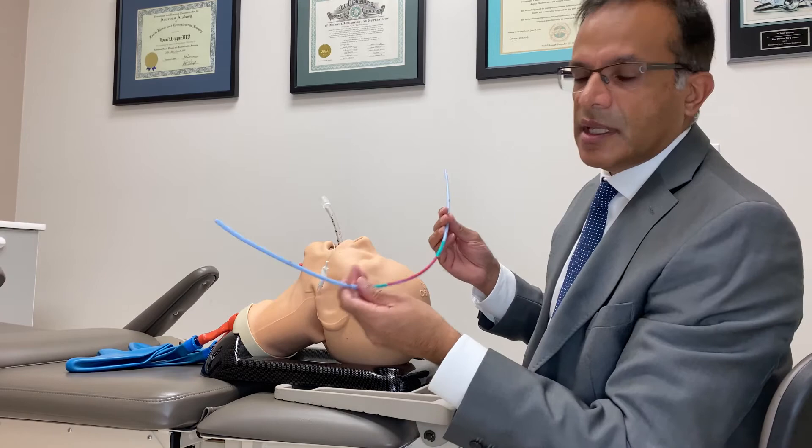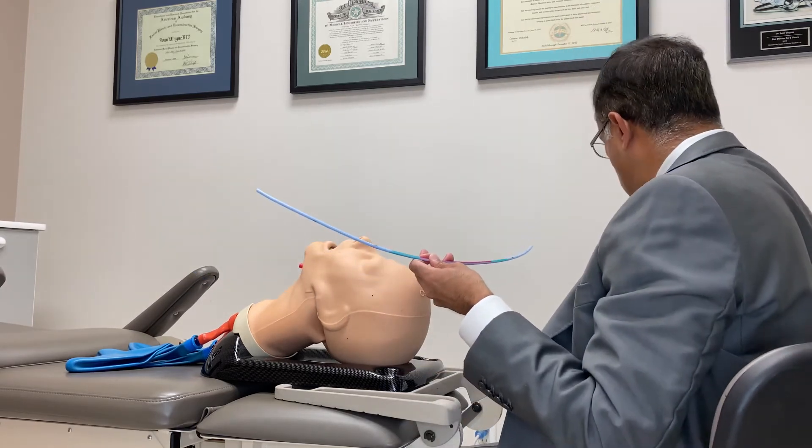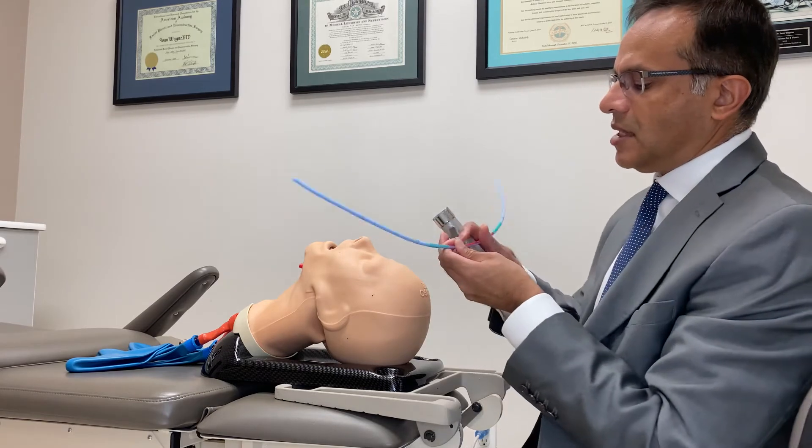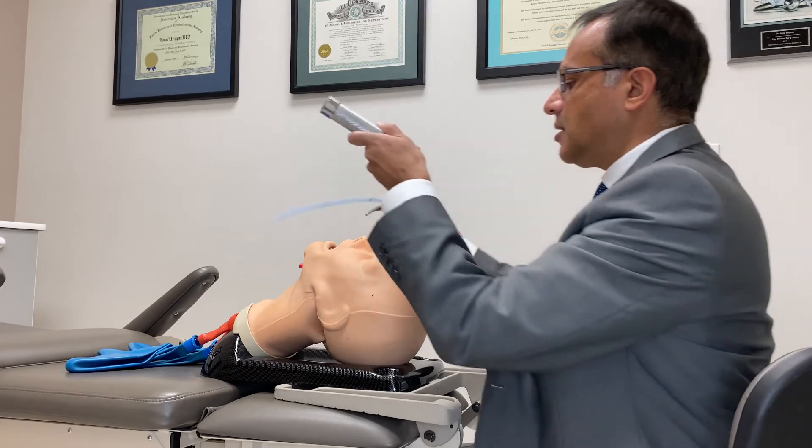So that's why we have the Voir Bougie. This is not just for the V-scope — it can be used with any laryngoscope. The dimensions of the airway are the same. So say we're using the Macintosh laryngoscope and we have to do a bougie intubation.